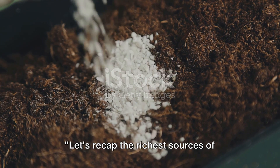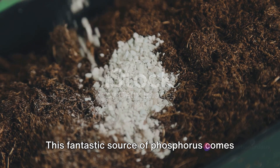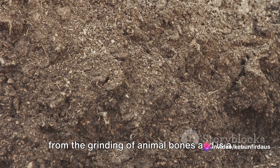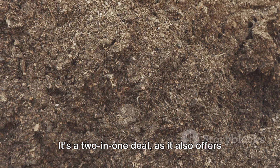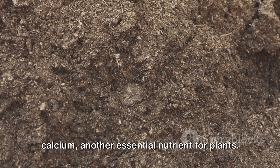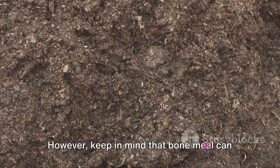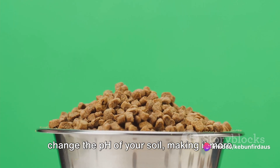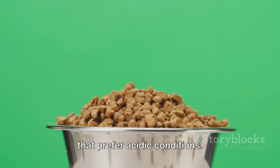Let's recap the richest sources of phosphorus for your plants. First up, we have bone meal. This fantastic source of phosphorus comes from the grinding of animal bones and is a slow-releasing form of this vital nutrient. It's a two-in-one deal as it also offers calcium, another essential nutrient for plants. However, keep in mind that bone meal can change the pH of your soil making it more alkaline, so it's not ideal for plants that prefer acidic conditions.